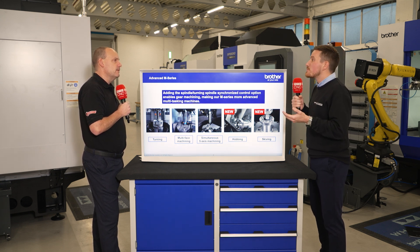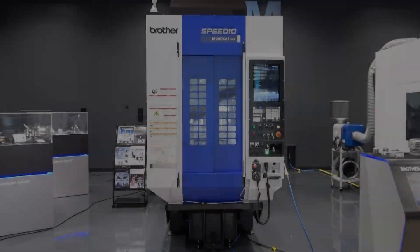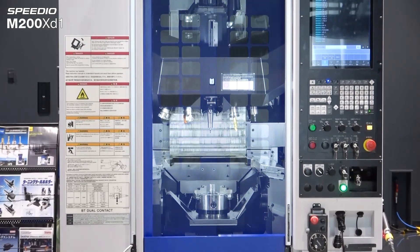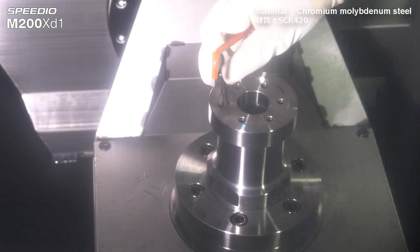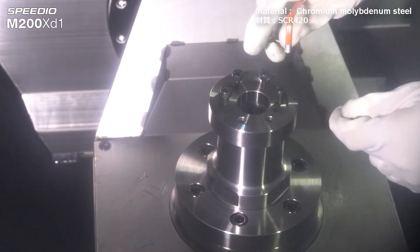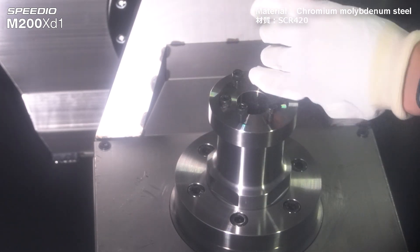We see customers — the one-man band essentially — expand quite quickly, and that will help them grow. The D00 can allow them to grow; for instance, they can attach an additional rotary or tilt onto there and then start using those products. It's there to expand with. If you don't need it straight away then that's fine, but you can expand with it.